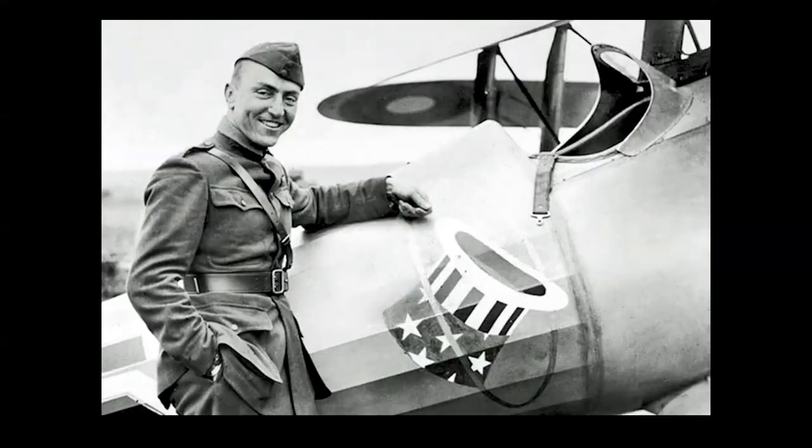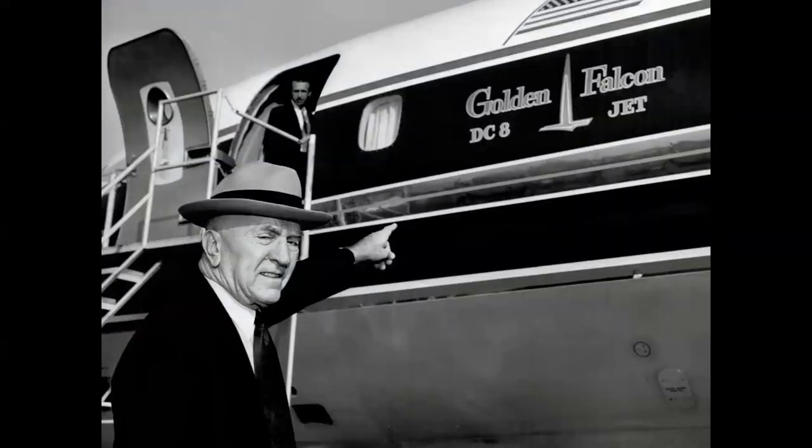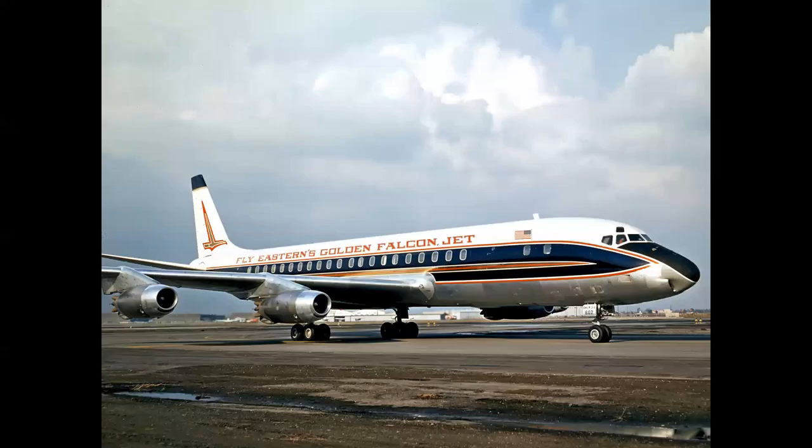Speaking of SPADs, here's probably the most famous SPAD pilot — Ace Eddie Rickenbacker. Later in life, Captain Eddie had an airline which used the name Golden Falcon, and that airline was Eastern. This color scheme — for me personally, my favorite of all time — I think the greatest color scheme ever applied to a jet airliner: Eastern's Golden Falcon DC-8 jet.